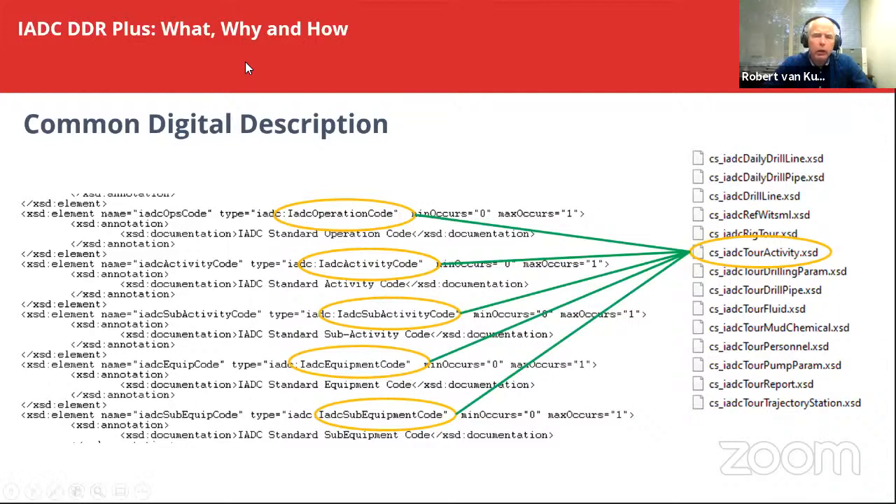If you take another example — this goes into the activity codes. The DDR Plus, although there's a lot of talk about the codes, is way more than that. It's actually the recreation of the paper version, and that's part of the power of everything. These are the codes that are in the WITSML: the IDC operation code (the original code), and then four new code groups — activity, subactivity, equipment, and sub-equipment. This is how it digitally works. It's pretty easy to read, but to create this required a lot of attention to detail.